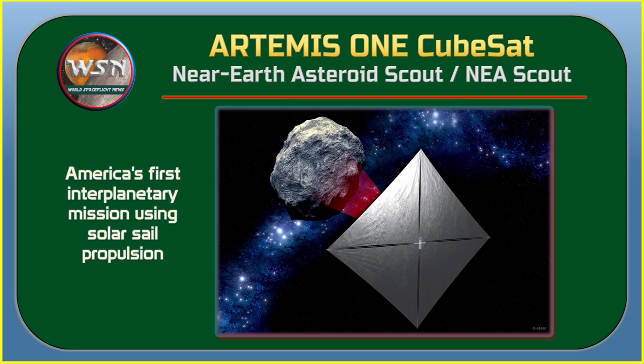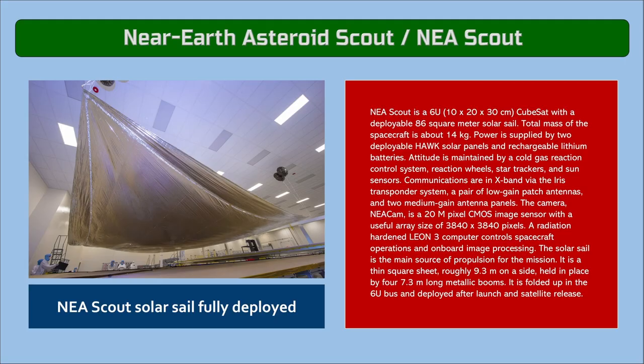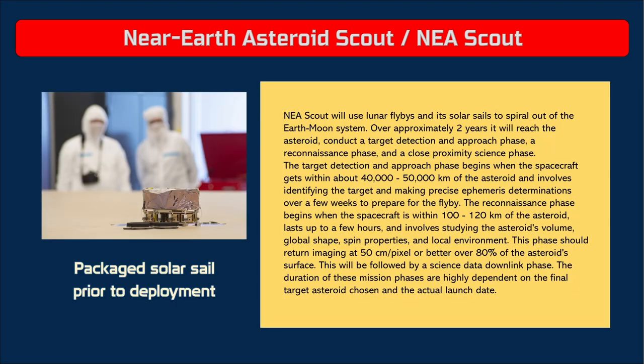The Near-Earth Asteroid Scout, or NEA Scout, will be the first CubeSat to travel to an asteroid and America's first interplanetary mission using solar sail propulsion. Using photons from the sun, the spacecraft will be propelled by its solar sail to fly by near-Earth asteroid 2020 GE. It will use a high-quality 20-megapixel optical science camera to image the target and address key strategic knowledge gaps. NEA Scout was developed by NASA's Marshall Space Flight Center and JPL, and will be propelled by a square-shaped solar sail measuring about 925 square feet when unfurled.